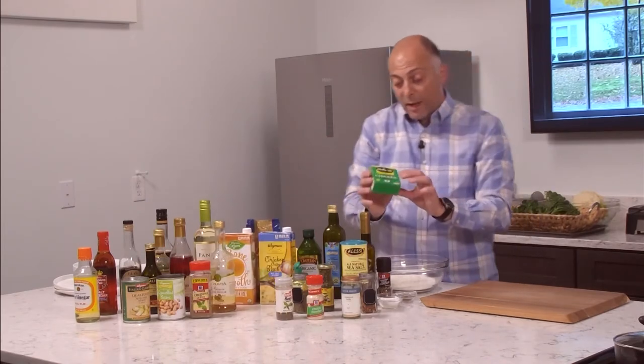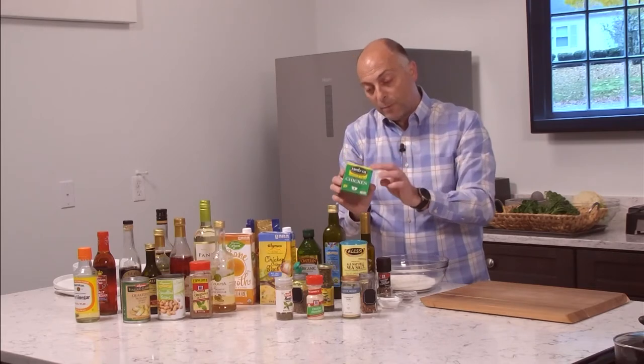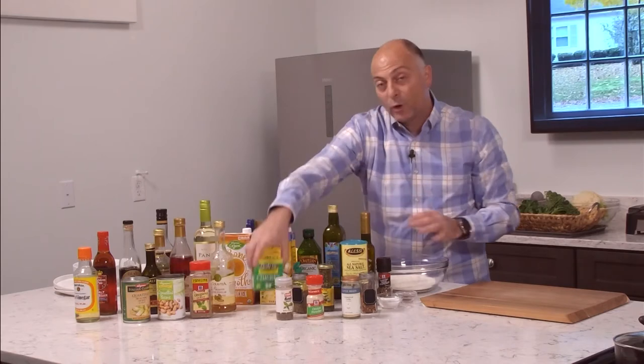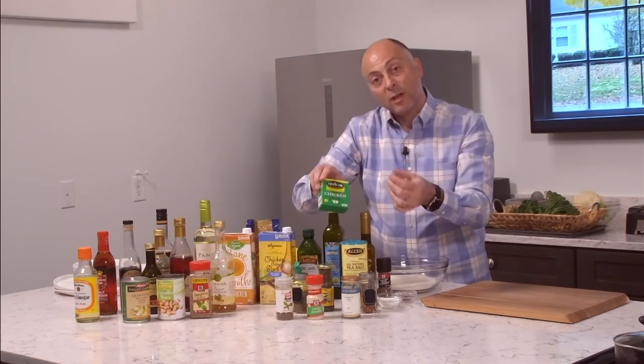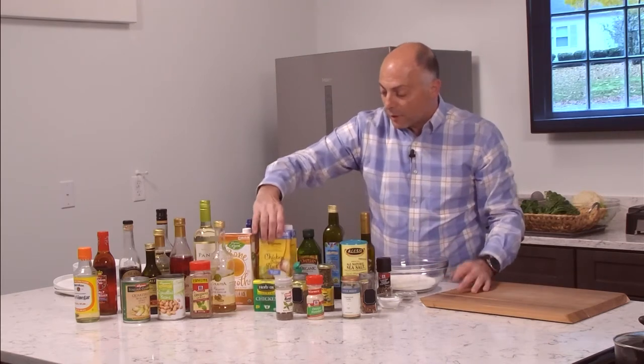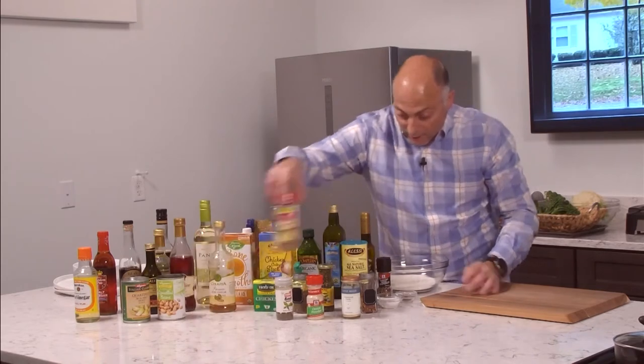I also like to have a sodium-free bouillon. What's nice is that I control the salt in it, because a lot of bouillons are high in sodium. This one gives you a nice chicken flavor without the salt, and it goes really well with chicken stock and bone broth. Here's that oregano I was talking about.